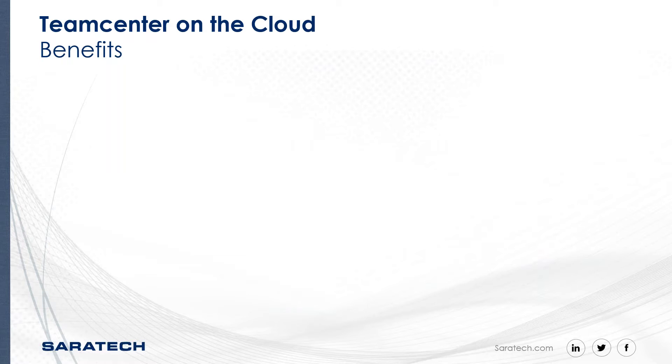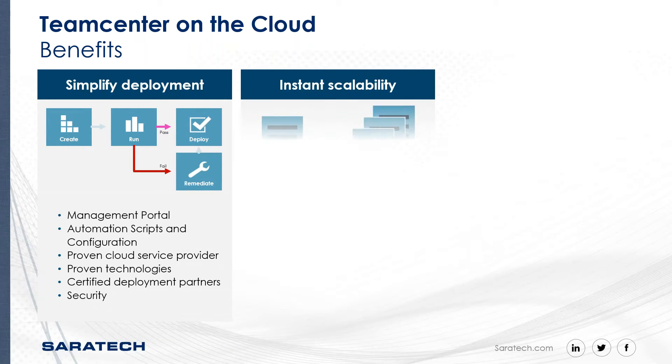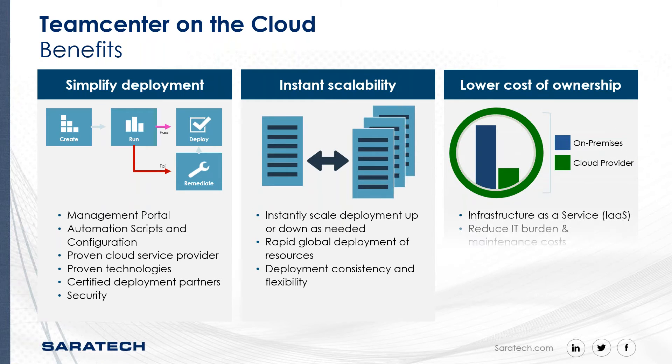Teamcenter on cloud benefits include simplified deployment. Teamcenter has a strategic database so you can start small and grow from there, and then lower cost of ownership over time. You won't have to worry about the IT burden — the cost of maintenance and IT resources needed to manage that.